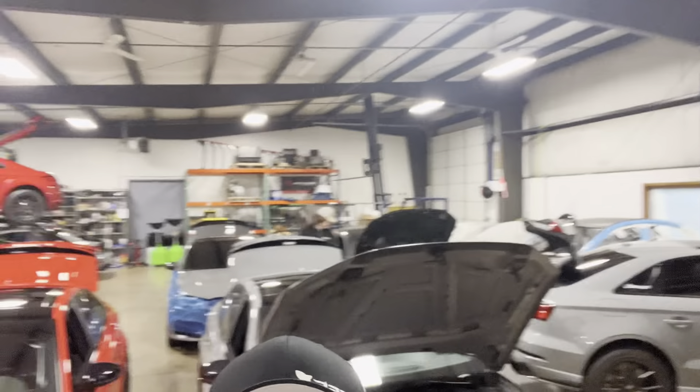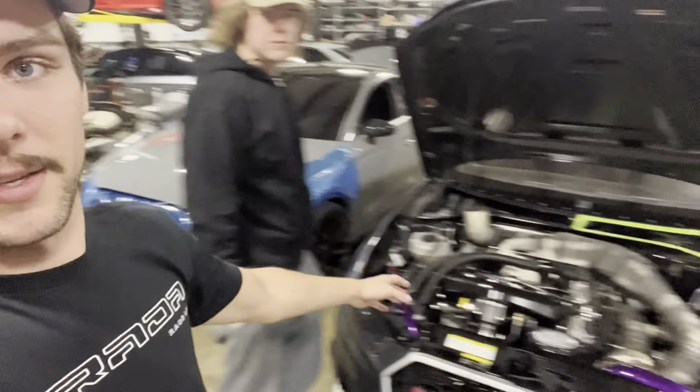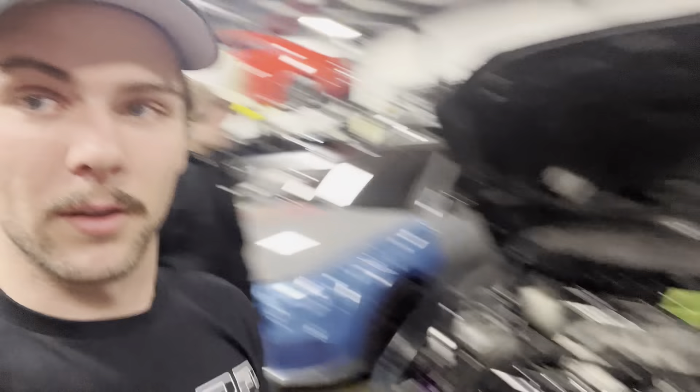All right guys, we are in here now — look at this place, five cylinder heaven, literally. Motors going in on a bunch of stuff, lots of people getting fast stuff done. My brother's over here looking at the race car. We'll go over that in a second — it's absolutely insane — but yeah, let's walk around my car real quick.